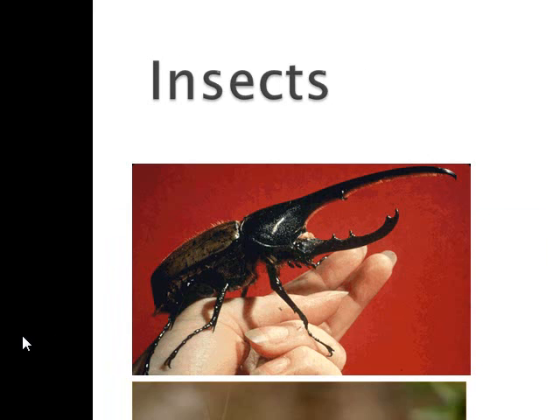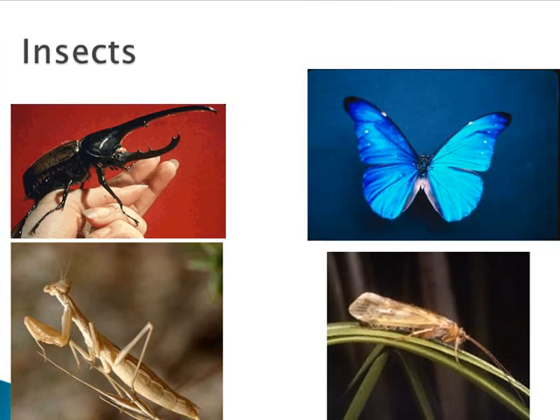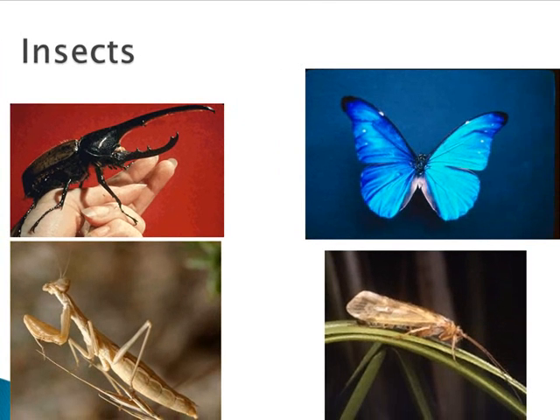The largest group, though, is the insects. Insects have three very distinct regions: the head, the thorax, and the abdomen. Their great success is due to their ability to exploit nature's resources during different stages of metamorphosis, production of huge numbers of offspring, and the ability to disperse by flight. One time Darwin was asked what he thought God favors most, and he replied 'the beetle,' because there are over 300,000 species of beetle alone — which you can see in the picture of the large Japanese stag beetle on the upper left.